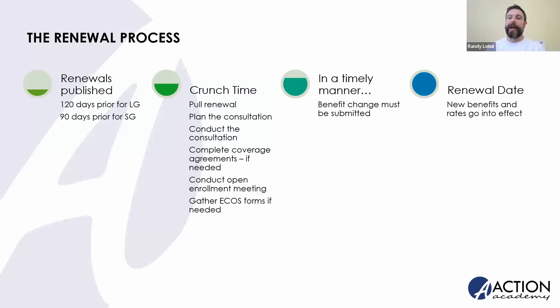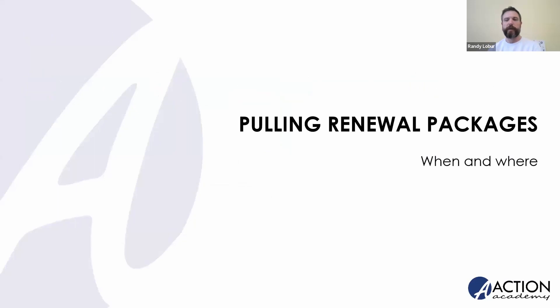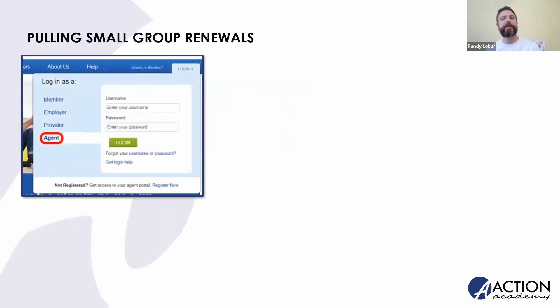To drill down where we're going today, we're talking about these three things: how and where do I pull my renewals, just in case I need a refresher; what are some tips for planning that renewal consultation; and how do I conduct that consultation with my group stakeholders? We're going to start with pulling renewal packages — when and where — because there is a fairly new enhancement to One Source, within the last year or so, that changes where you can access at least your small group renewals.